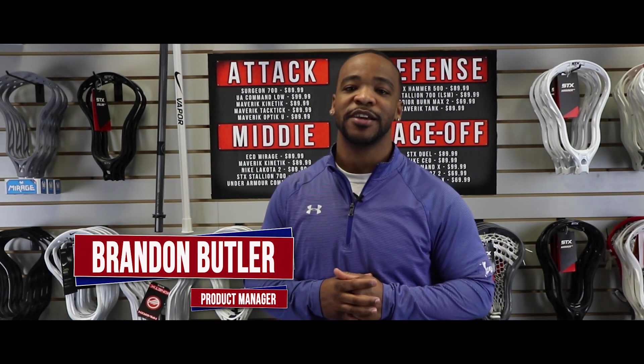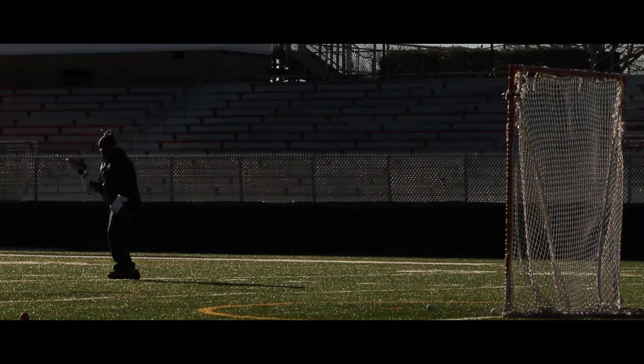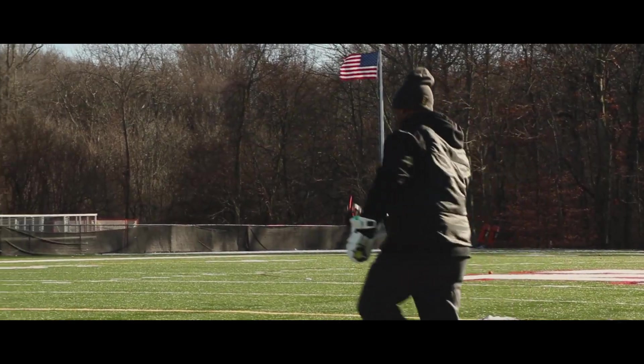Hey, what's up guys, this is Brandon, Product Manager here from LAX.com, and today we're gonna be talking about our favorite heads for long-range shooting. Long-range shooters are midfielders and attackmen who are focused on location shooting from 10 to 25 yards out. These long-range shooters, like Ryan Brown and Miles Jones, rely on shot power and speed.